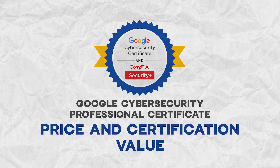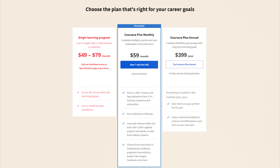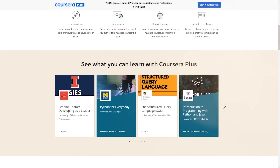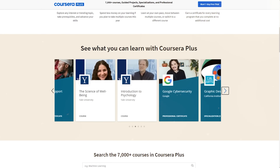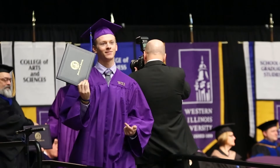Now let's talk about pricing. The course is not free — to sign up, you will need a Coursera subscription. The good news is it's part of Coursera Plus, so when you pay for this certification you also get access to many other courses. Six months of subscription sounds like a lot, but based on feedback I've seen, some people finish it much faster. It's also definitely more affordable compared to the cost of a college degree.